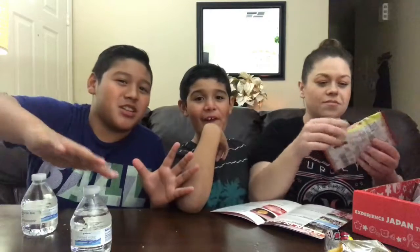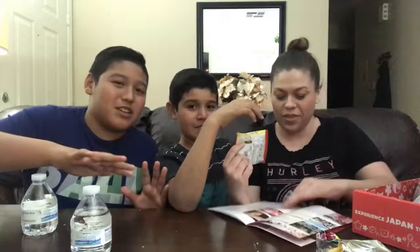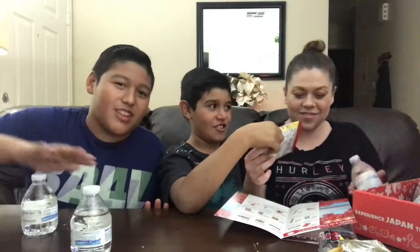By the way guys, happy Christmas Eve! Oh yeah, happy Christmas Day — we're filming this on Christmas Eve. I hope you guys have a good Christmas Day, Hanukkah, or Kwanzaa!